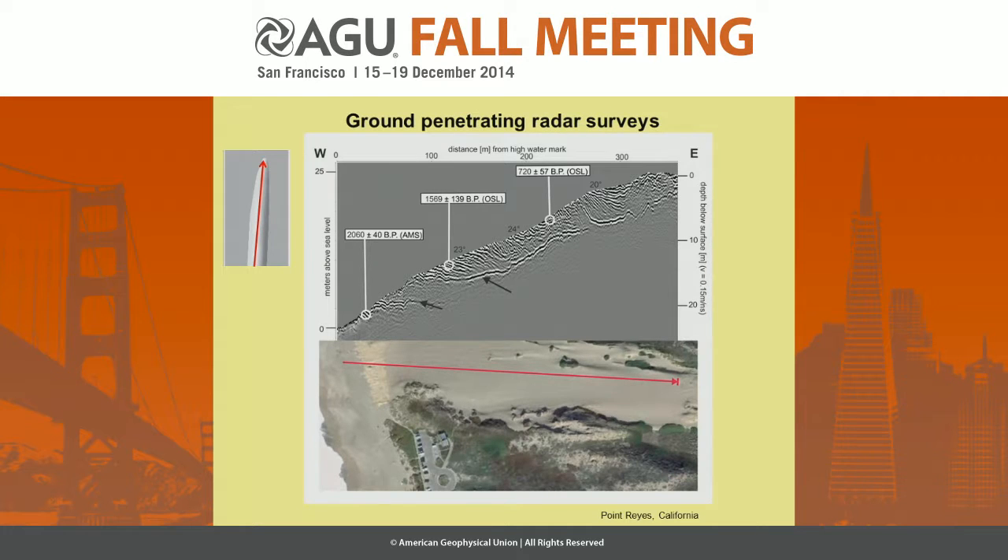This is one of our surveys with the ground-penetrating radar. I picked the Point Reyes site because many of you might know it. This is a tongue-shaped chevron; this is the beach of Point Reyes, with the Pacific Ocean here. And this is our radar profile. You can see three important things: these dipping layers here dip inland with angles between 20 and 24 degrees.